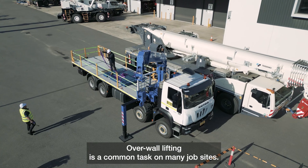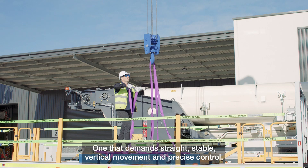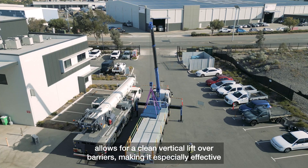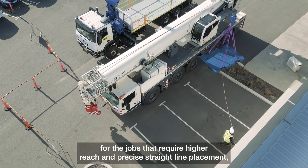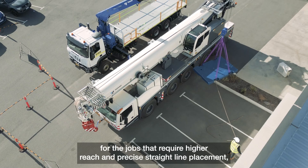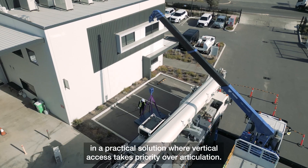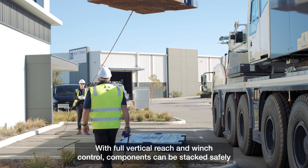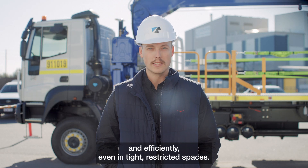Overwall lifting is a common task on many job sites, one that demands straight, stable vertical movement and precise control. The telescopic boom allows for a clean vertical lift over barriers, making it especially effective for jobs that require high reach and precise straight-line placement — a practical solution where vertical access takes priority over articulation. With full vertical reach and winch control, components can be stacked safely and efficiently, even in tight, restricted spaces.